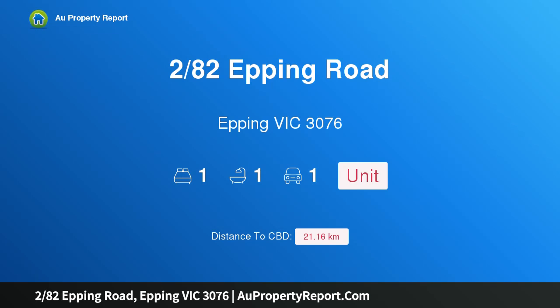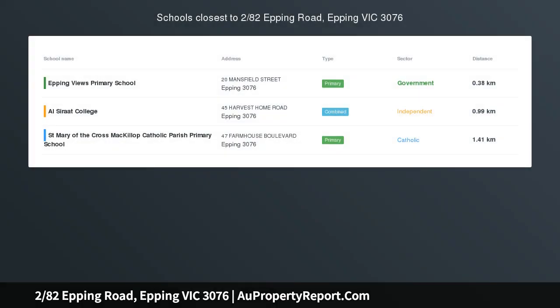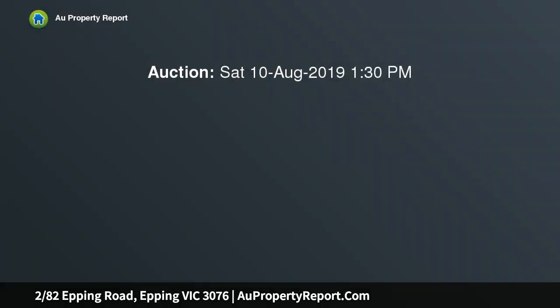Hi, I am glad to introduce property 282 Epping Road, Epping Victoria 3076 — an entry-level opportunity at Waratah Gardens Leptospermum building, offering residents an inner city lifestyle in a more tranquil and serene fashion.